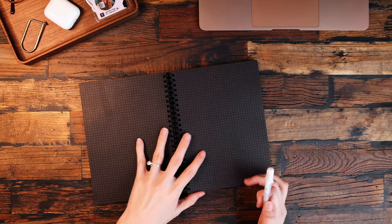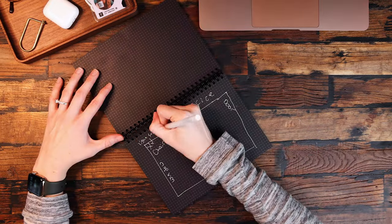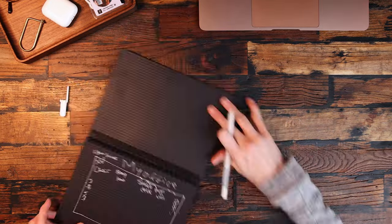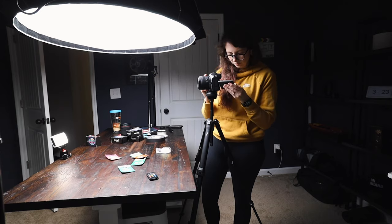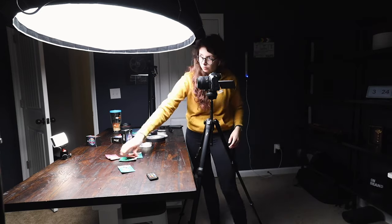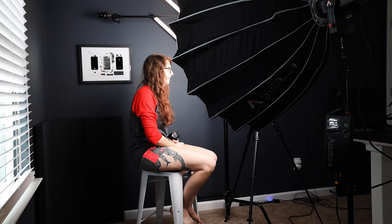When I set out to redecorate the office, I knew I needed to make use of the two large walls I had. I needed to use those to my best advantage because I need to keep the floor in the middle open to be able to move things around when I'm filming my YouTube videos.